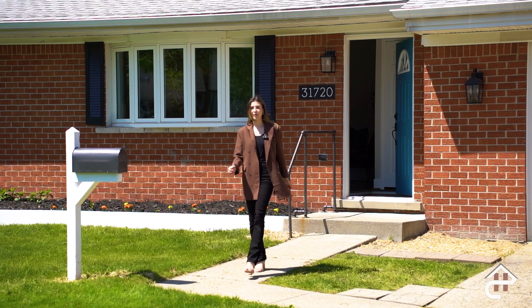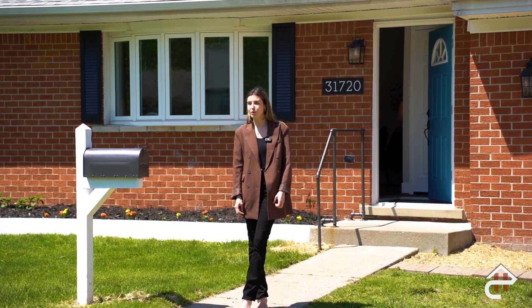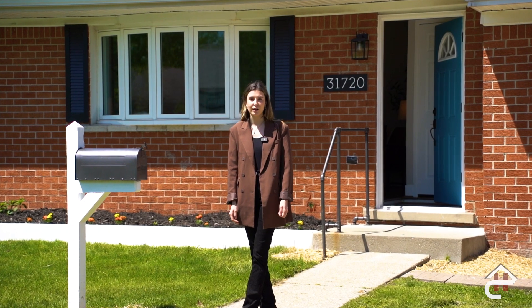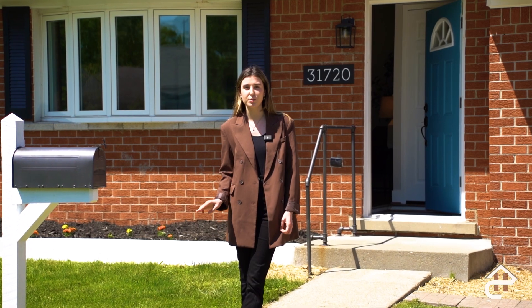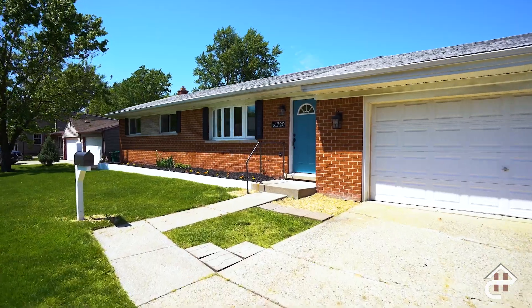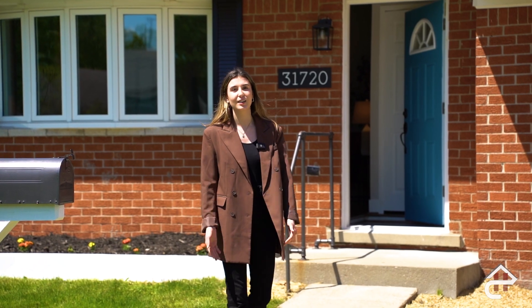What's up guys, this is Kiki with the Homecraft team and I'm here to show you our newest listing in Garden City. This beautiful brick ranch has been completely renovated and is move-in ready. It has a completely finished basement, three bedrooms, one-and-a-half bath, a two-car attached garage, and a large backyard that's completely fenced in. Come check it out.